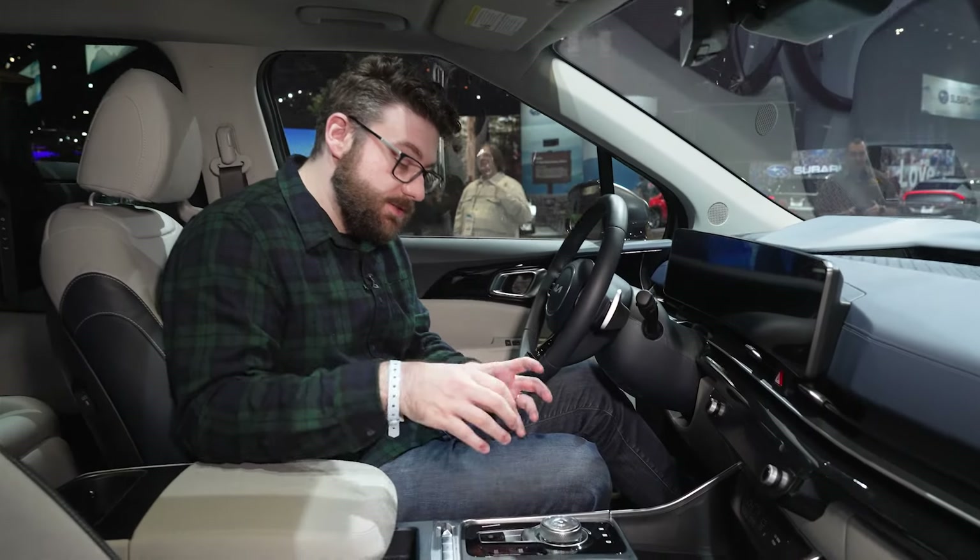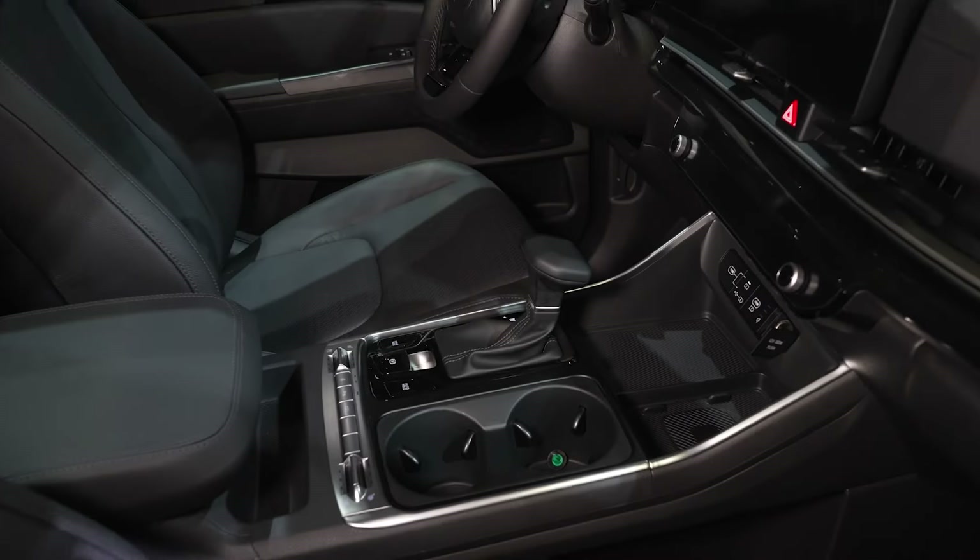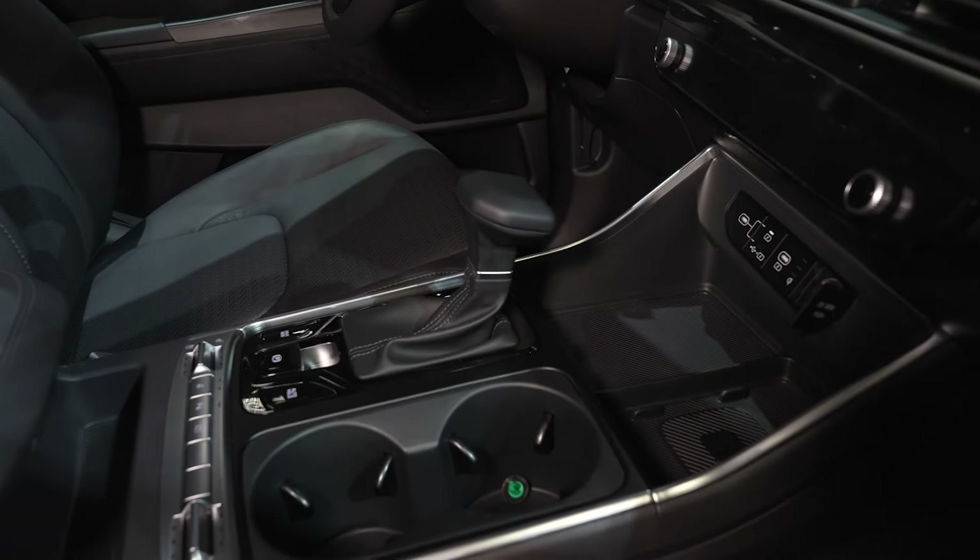One more cockpit change is this rotary gear selector, and that's because this is the hybrid Carnival. The gas version still has its traditional lever selector.